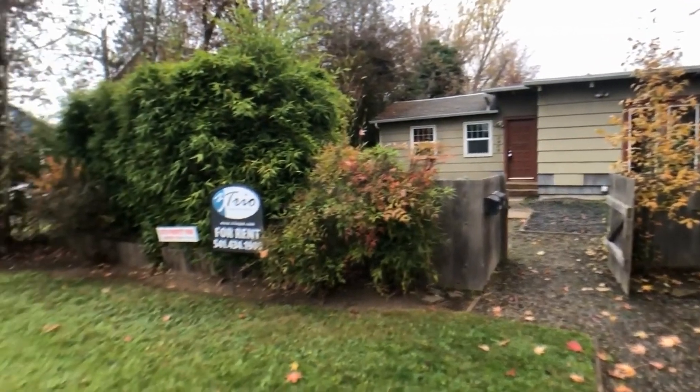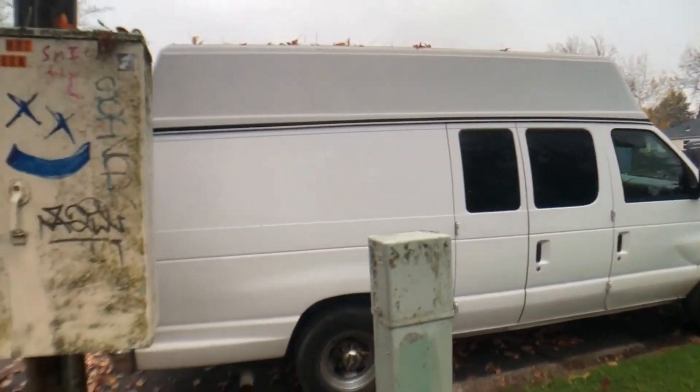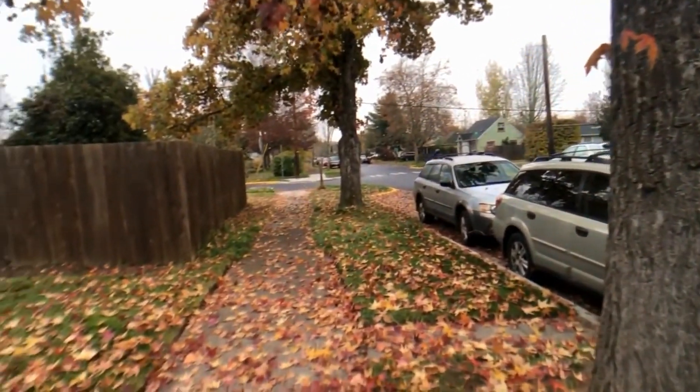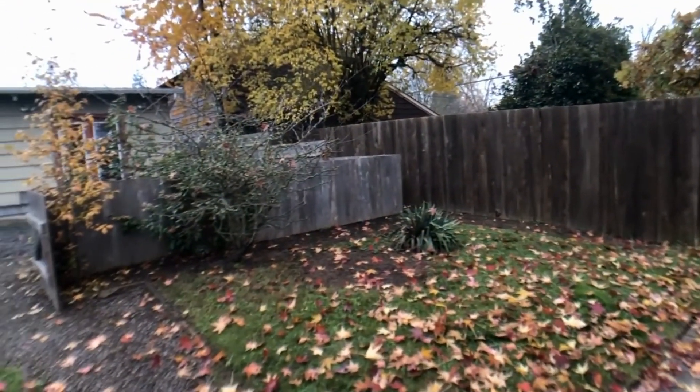All information in this video is deemed reliable but not guaranteed and is subject to change. Interested parties should view the property and verify all information online. If you are interested in renting this property, go to TrioPM to verify the listing, see the screening criteria, and apply online.